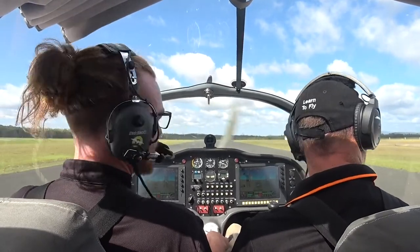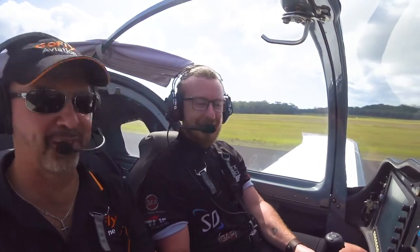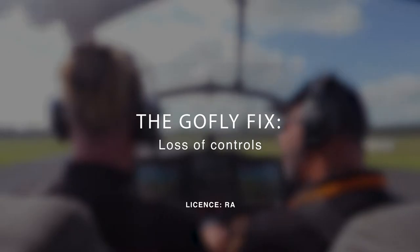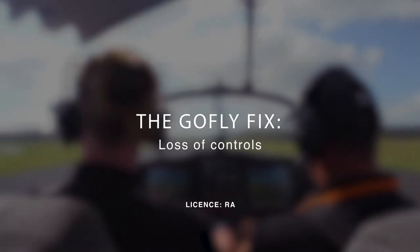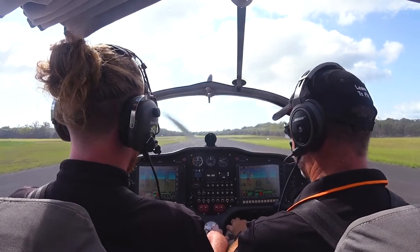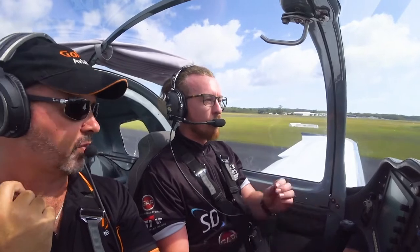Welcome to GoFlyFix. We're going to look at an emergency which a lot of schools don't actually practice, but I like to do it at least once during training: a control surface failure.